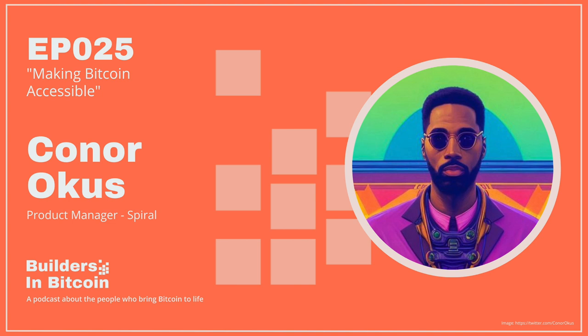Conor Okus, welcome to the Builders in Bitcoin podcast. Thanks for having me, man. I'm doing van-freaking-tastic. I've been a fan from afar, just watching you and being a Twitter lurker, seeing all of the cool stuff that you've been tinkering on, as well as the Spiral team. So it truly is an honor to have you here on campus. Thanks for having me, I appreciate it.